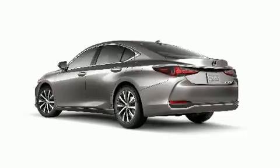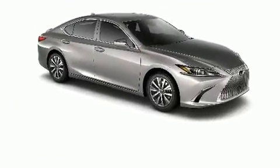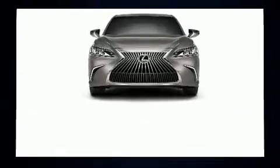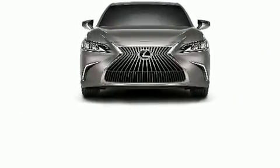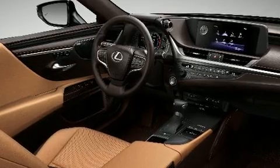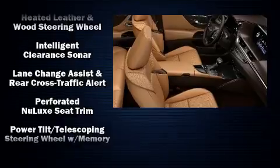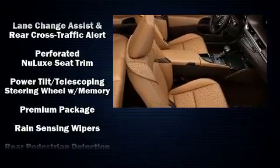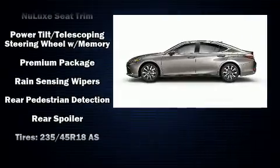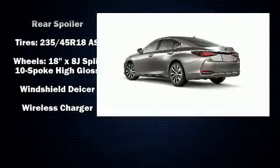Lexus ensures the safety and security of its passengers with equipment such as head curtain airbags, front and rear side impact airbags, traction control, brake assist, ignition disabling, an emergency communication system, and four-wheel disc brakes with ABS. This car was designed with safety in mind, allowing you to drive with even greater assurance.